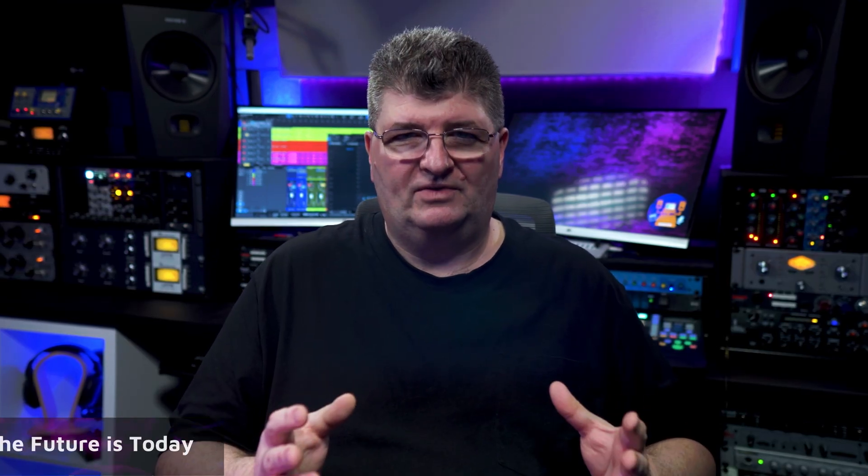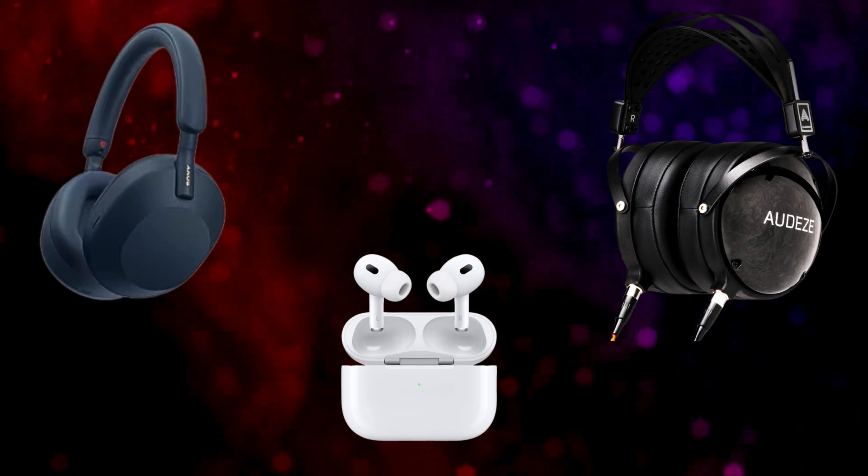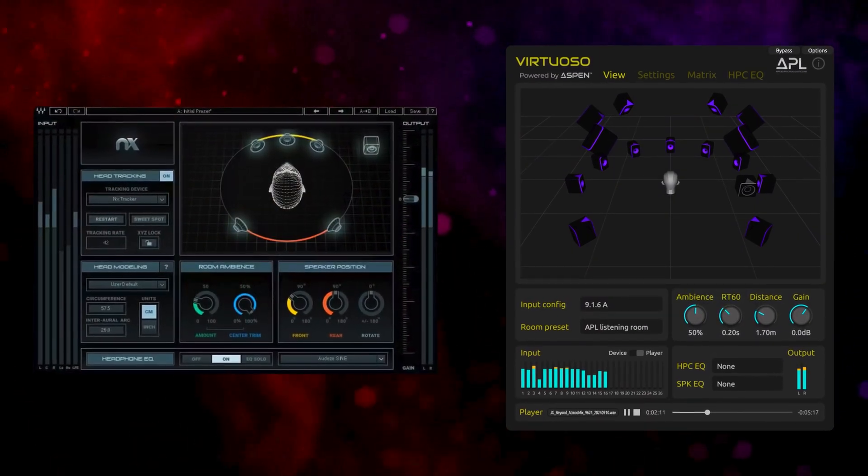Now let's talk about some of the latest advancements in headphone spatial audio tech. With the integration of artificial intelligence and machine learning, these systems are becoming more personalized and accurate. For example, some high-end headphones now adapt to unique HRTFs, providing a more customized audio experience that matches how you naturally hear sound. Premium headphones from top brands like the Sony XM5s, the Audeze Maxwell, and Apple AirPods adjust the audio based on your head movements with customized profiles. Solutions such as Waves NX, APL's Virtuoso, and standalone head trackers open up this tech to many other headphones.